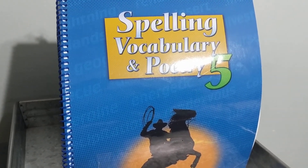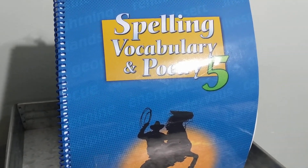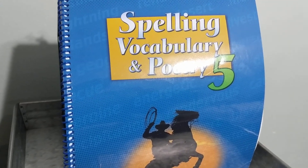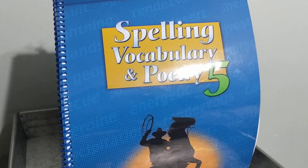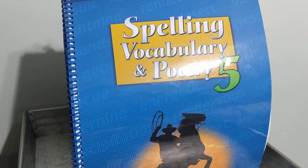Number 16, curtain. We close the curtain when it gets dark outside. Curtain. Number 17, decor. Her house was decorated in a country decor. Decor.